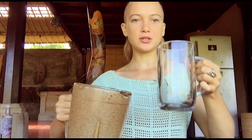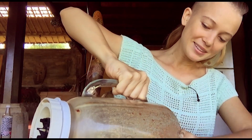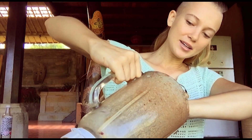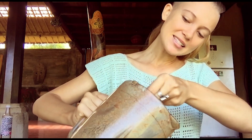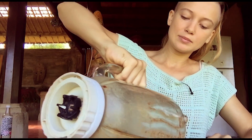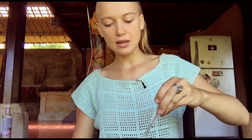Now I just pour it into this big mug. The blender isn't amazing — it leaves big bits of dates — but I don't mind, I like the mushy texture. Make sure you get all the stuff off the sides. While I've been doing this I've been boiling hot water, and I just add the two together. It's as simple as that.